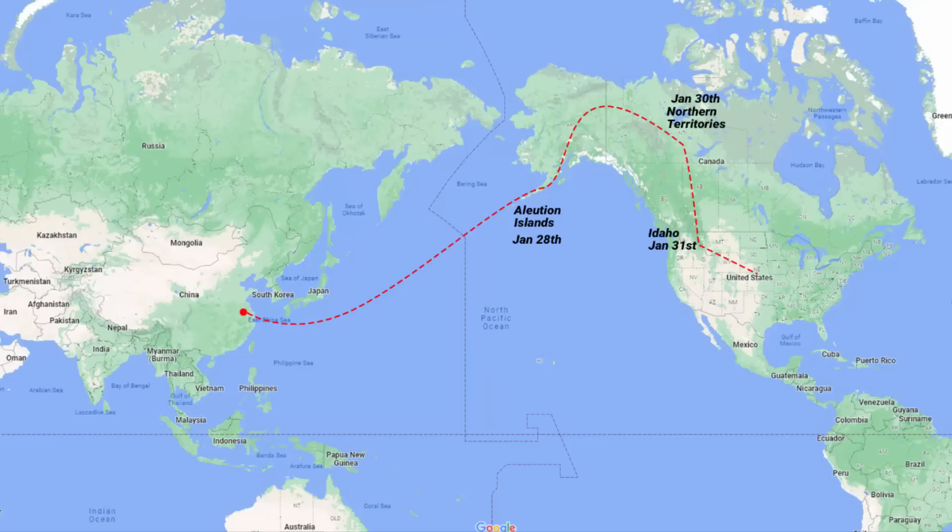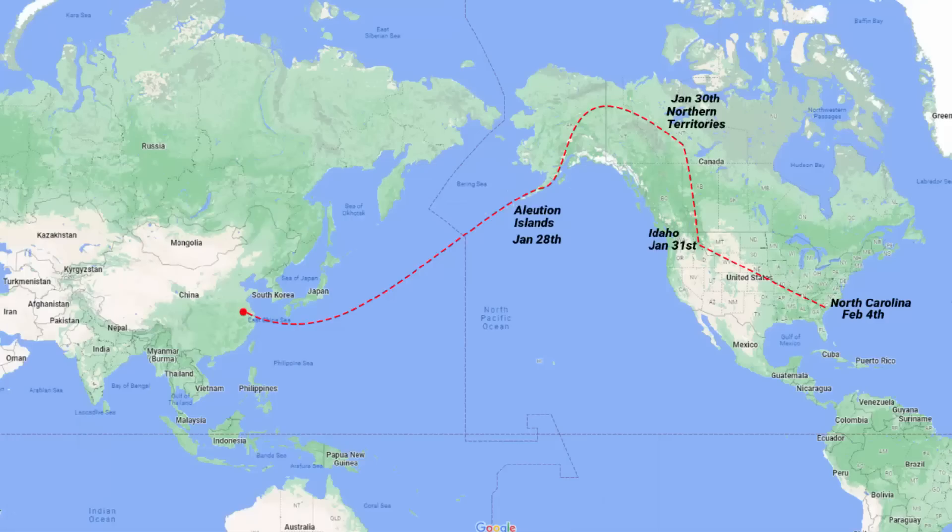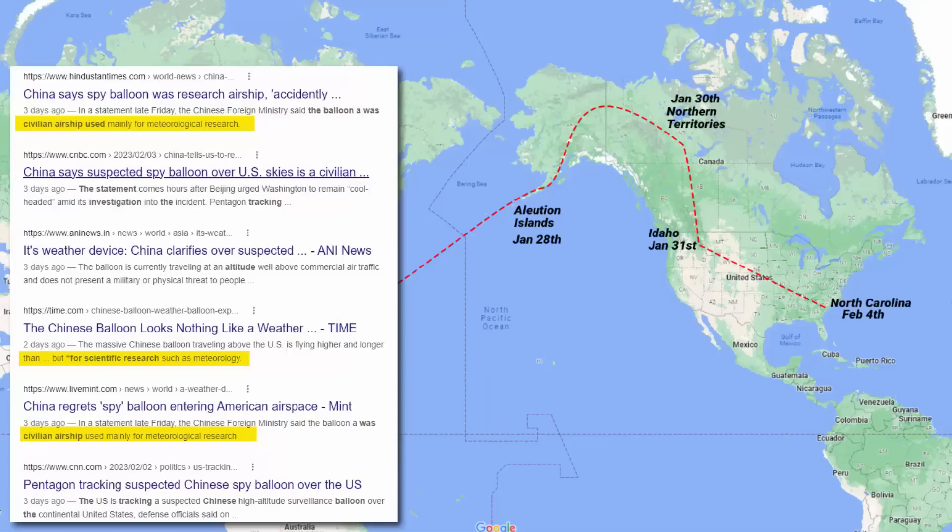From Billings, the balloon continued to fly across the continental United States for four days, passing over many sensitive US military installations, before finally being shot down off the coast of South Carolina. The United States said the balloon had surveillance equipment different from typical weather monitoring equipment, and that it had motors and propellers, and was intentionally made to travel across the North American continent — while the Chinese maintained it was just for scientific research and weather monitoring.